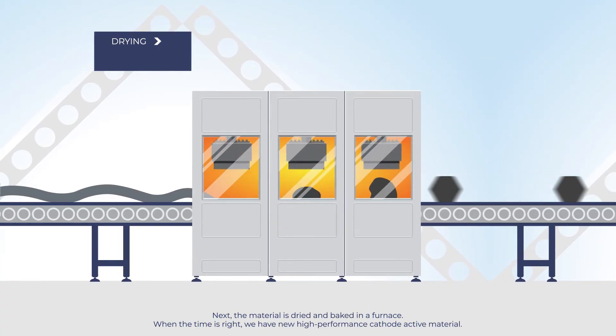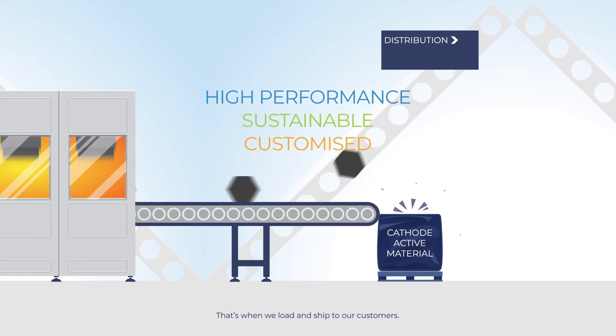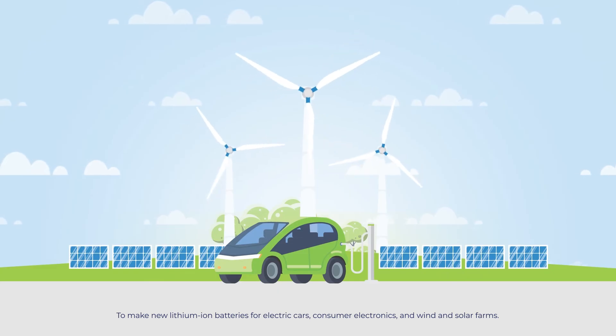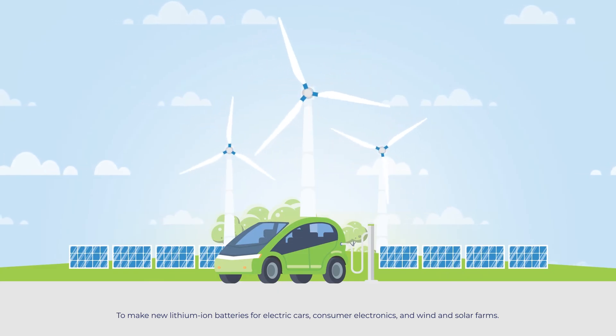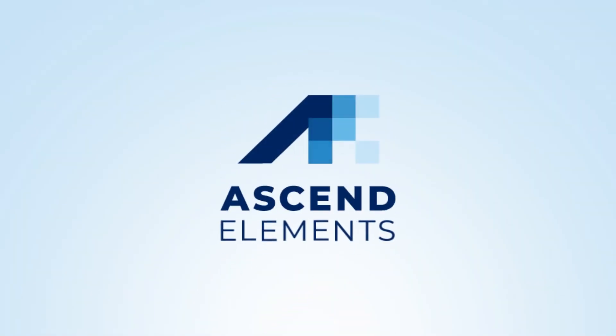When the time is right, we have new, high-performance cathode active material that we load and ship to our customers to make new lithium-ion batteries for electric cars, consumer electronics, and wind and solar farms. Sustainable lithium-ion battery materials and recycling, elevated.